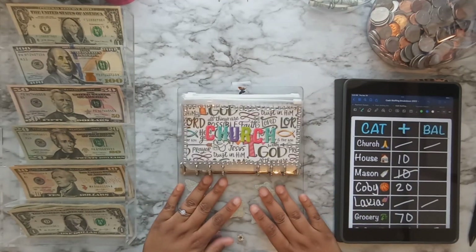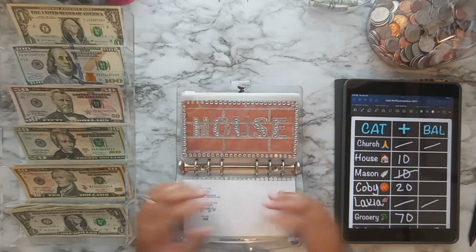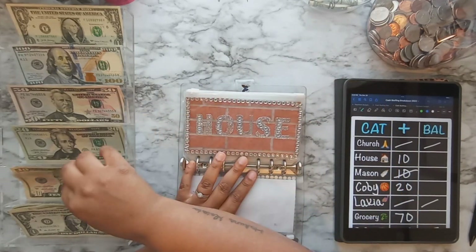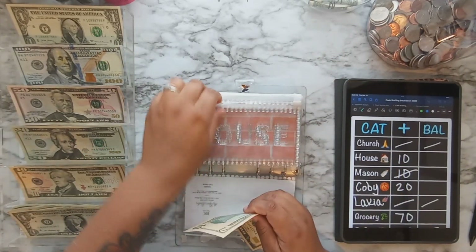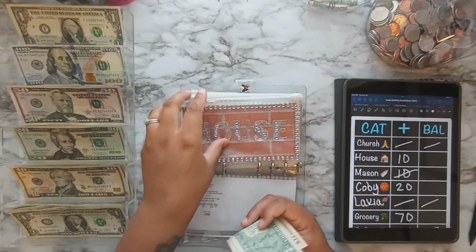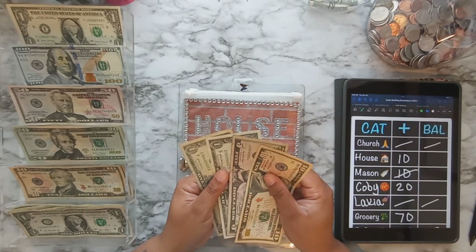Moving on to sinking funds — I did change up my envelopes. Flipping to house, we're putting in $10. There was already some in there — house now has $17.